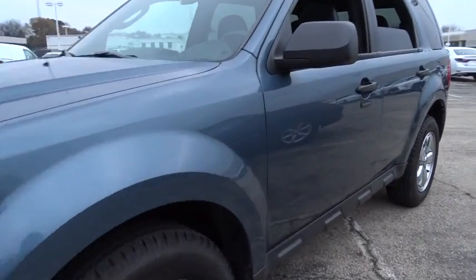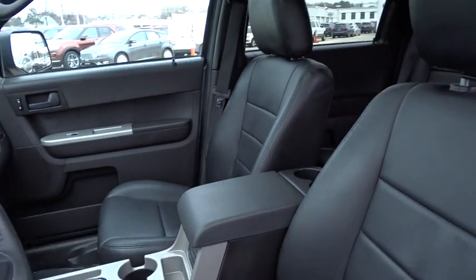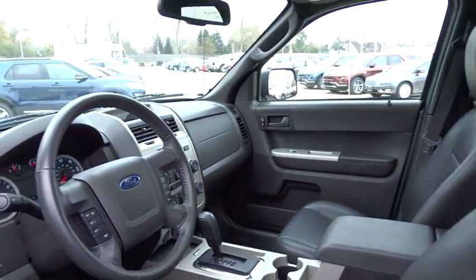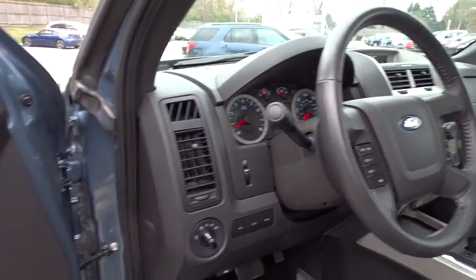Anti-lock braking system, stability control, traction control, keyless entry, steering wheel audio controls, leather wrapped steering wheel, power steering, adjustable steering wheel, floor mats, four wheel drive, cruise control.